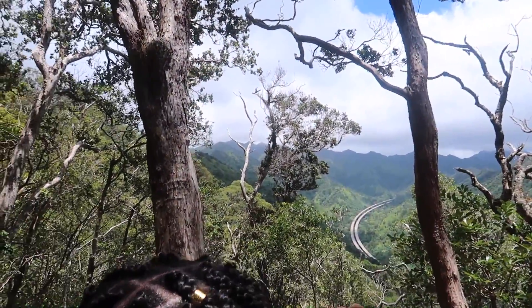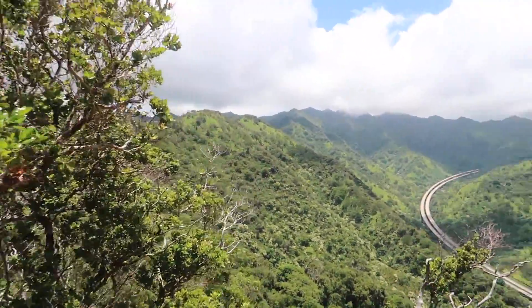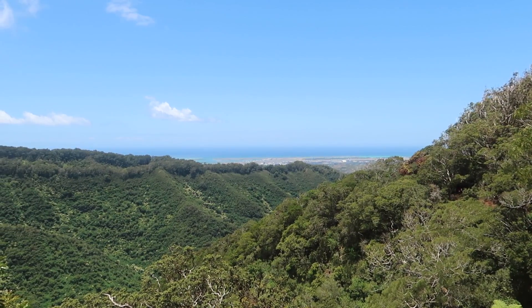Halfway through the hike there are several lookout spots that offer a beautiful aerial view of the H3 freeway, Diamond Head, parts of Pearl Harbor, and the Koolau Mountains.